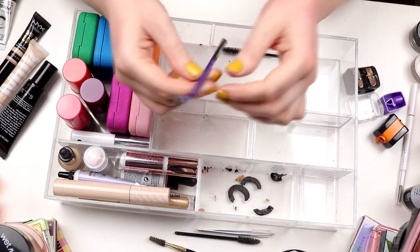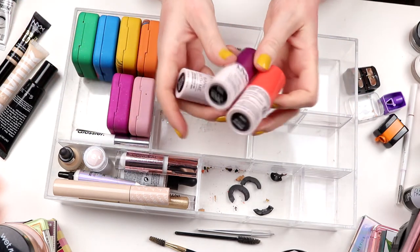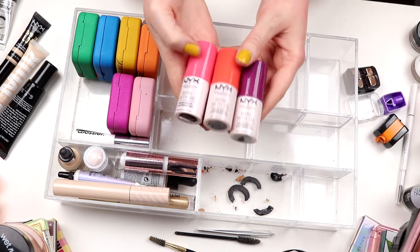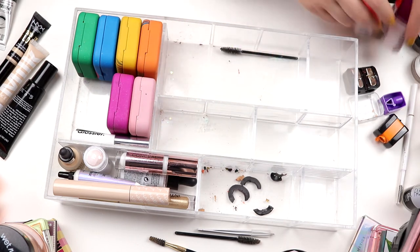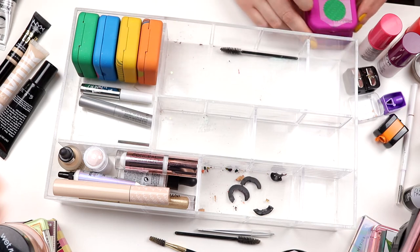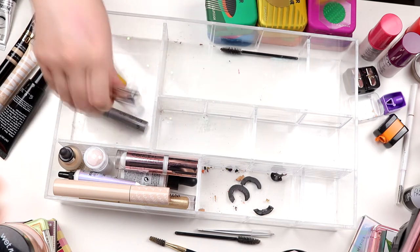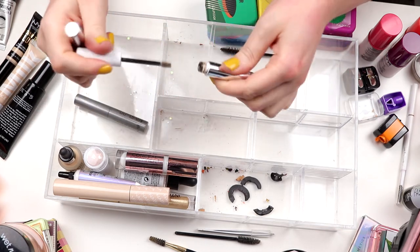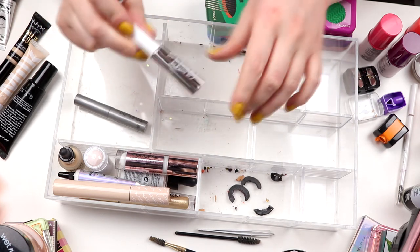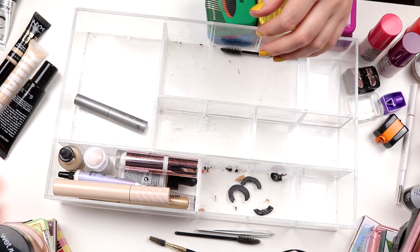I have this sponge thing from Real Techniques — not so much is left. I have three stick blushes from NYX — I love those three, so I'm keeping them. All my highlighters from Kaleidos — I'm keeping those. Here I have two brow gels. There's not that much left in this one. And then I have this one from Glossier — I'm keeping that as well.